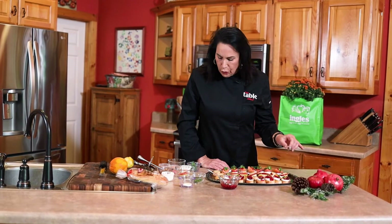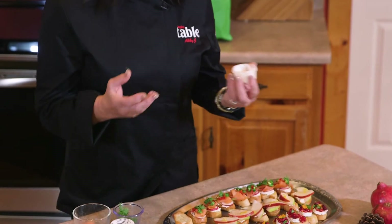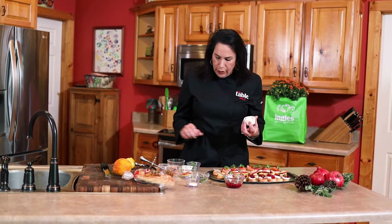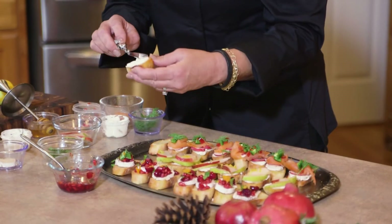I've got this honey buttered cream cheese from the dairy case. You can go there and get your flavored cream cheeses — you don't even have to make them. They've got strawberry, this is honey buttered, and I'm going to use another one for my third crostini. Put the honey buttered cream cheese down like so.